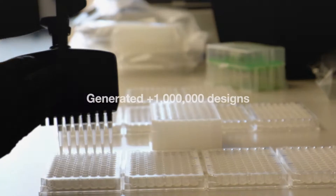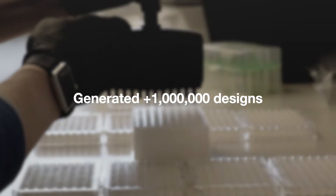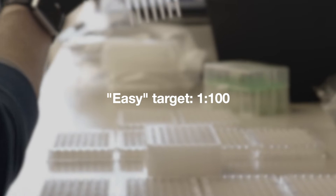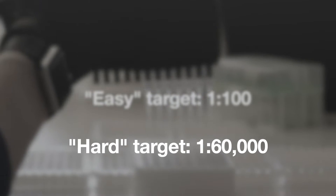Without a perfect way to predict successful binders ahead of time, we still have to test a lot of designs in order to find one that works. For hard targets, the IPD researchers generated over a million designs and then used strict filtering to throw out 90% of them even before lab testing. That's 10 to 100,000 computer hours for each target — the kind of power you can only get from a large supercomputer. And even though researchers are only testing the best 10% of their automated designs, lab success rates are still pretty low, ranging from 1 out of 100 at best, and only 1 in 60,000 for the most difficult target.